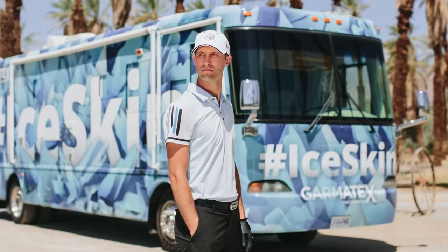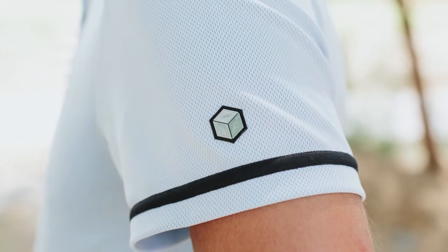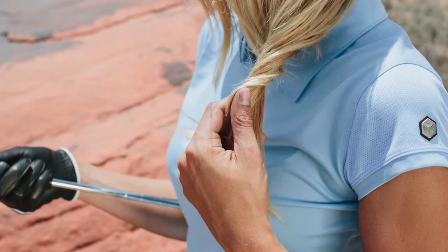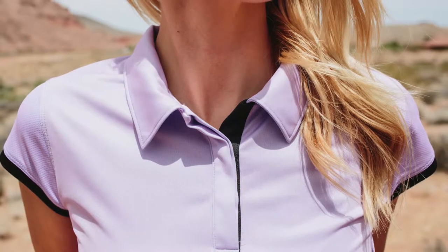This is an amazing technology. It's a 3D fiber technology — they take a mineral and infuse it into fibers. What it allows you to do is when you start to sweat, the perspiration in your body will actually cool the shirt down and it will cool your body temperature by up to 10 degrees.